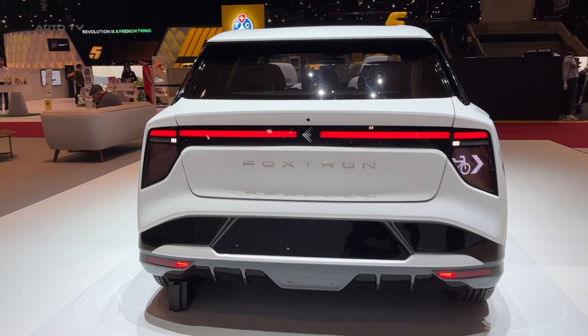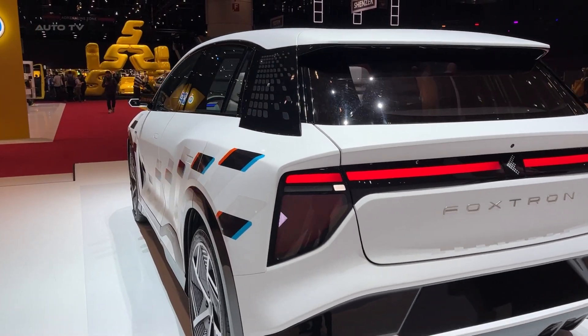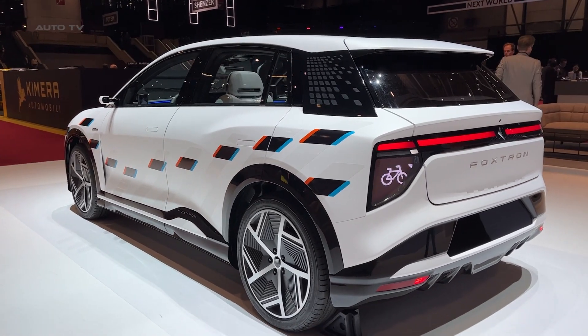That front air channel cutting through the hood isn't just for show — it's functional aerodynamics that helps achieve an incredible 0.26 drag coefficient. That's Tesla Model 3 territory, folks.